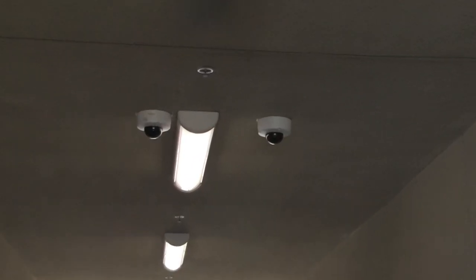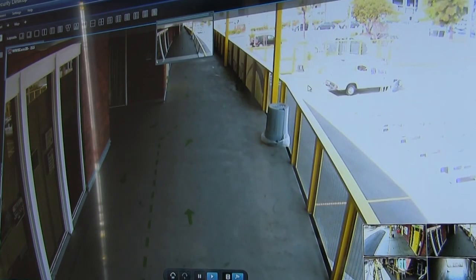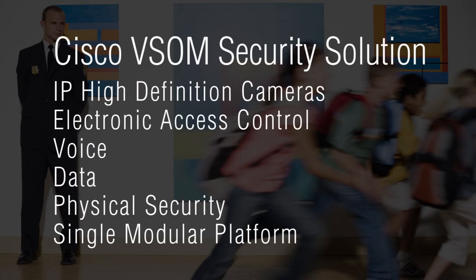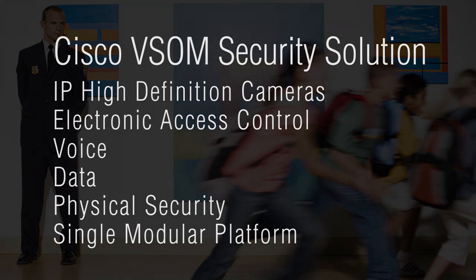Vector USA designed a Cisco VSOM security solution that fits Green Dot's needs. The camera system installed by Vector USA has really helped out Green Dot a lot, especially me and my supervisor in our roles where we constantly monitor cameras. This solution provides broad capabilities in video surveillance with IP cameras, electronic access control, and technology that converges voice, data, and physical security into one modular platform.